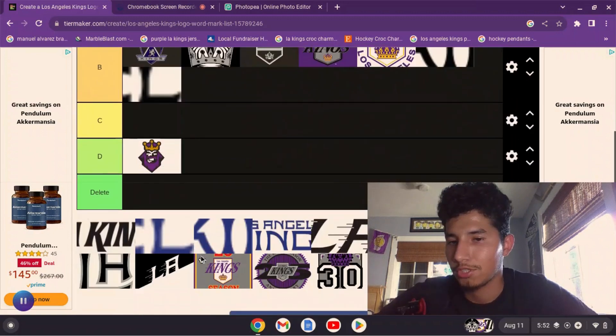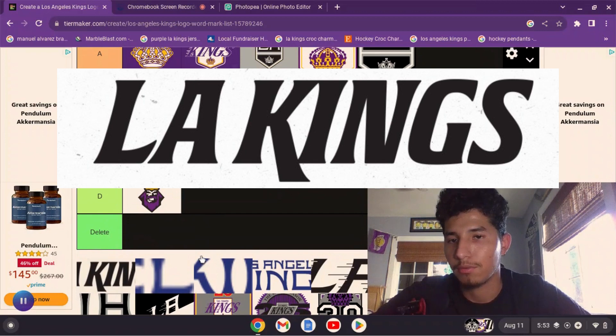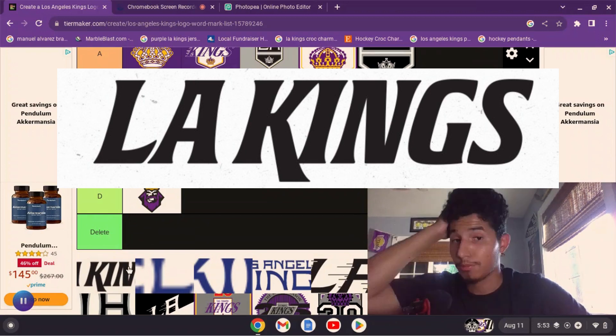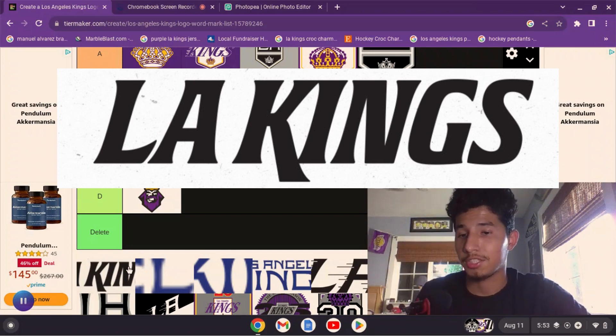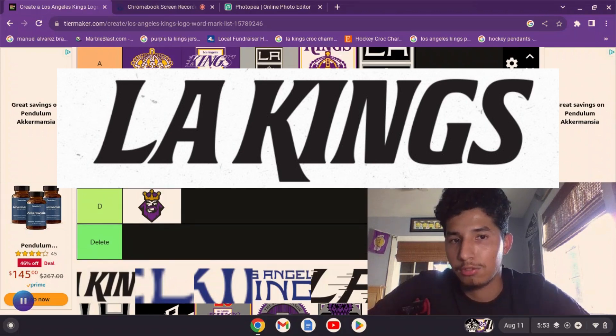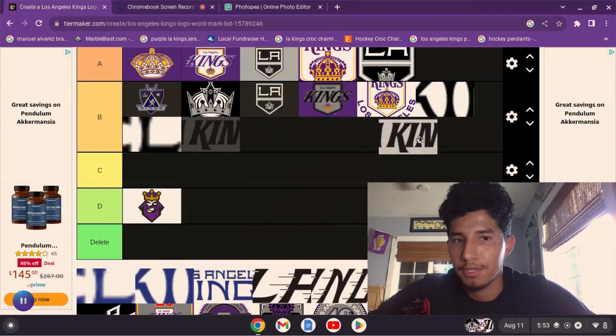Now we reach the current word mark, which I believe was part of the change when the Kings added that extra silver to the shield. I'm going to be honest — I hated this word mark when it was revealed, but it's grown on me a lot. I actually have a Mexican Heritage Night shirt with that word mark in white and it looks good. I feel like the other word mark was a bit more dynamic since the font style matched the logo — but this one still looks good. I'll put it at B, behind the previous one.